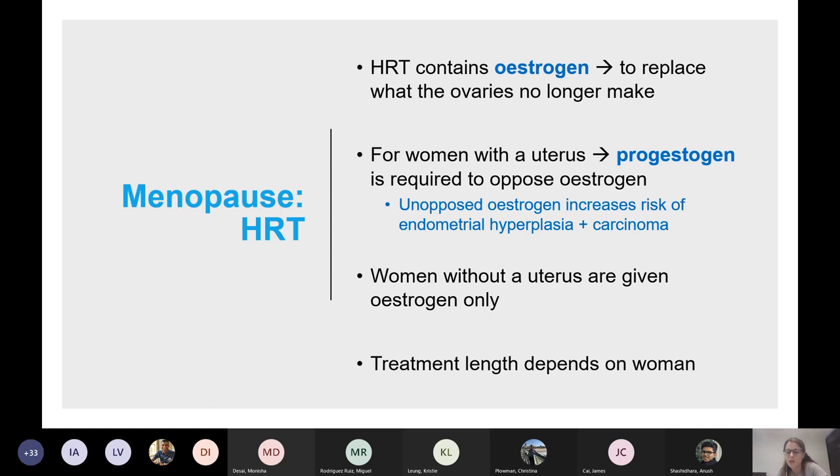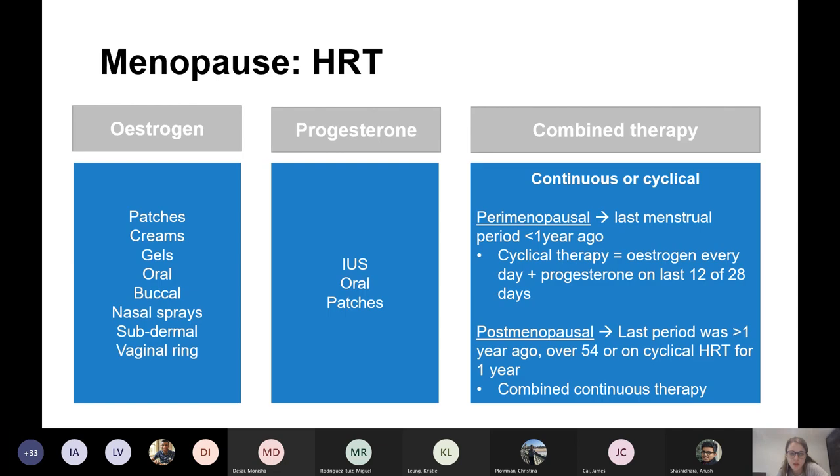The treatment length depends on the woman — they usually last between five and seven years, but there's no fixed time to stop. It's completely up to the woman to weigh up the risks and benefits against the symptoms. Oestrogen can be given as a patch, cream, gel, orally, buccal, nasal spray, subdermal, or vaginal ring.